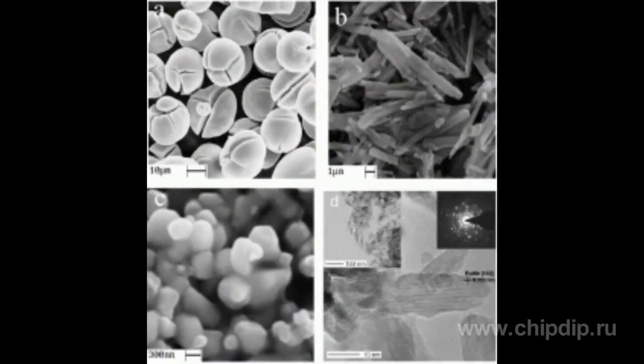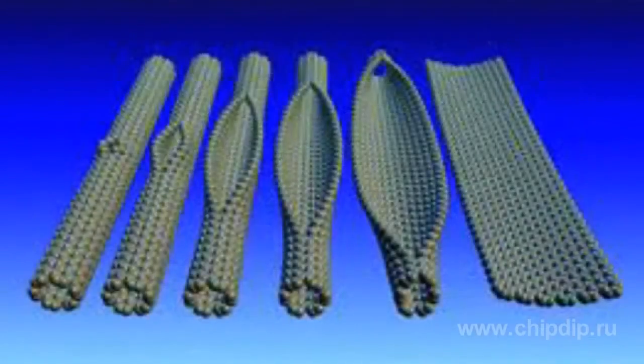A layer of titanium oxide 15 nm thick was applied by atomic layer deposition, after which the protein matrix was removed by calcination at 400 degrees centigrade for one hour. The result was a unique three-dimensional structure consisting of nano ribbons.